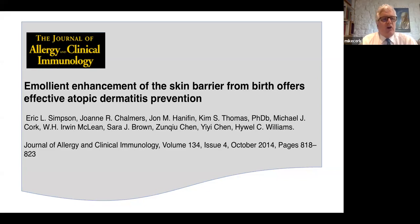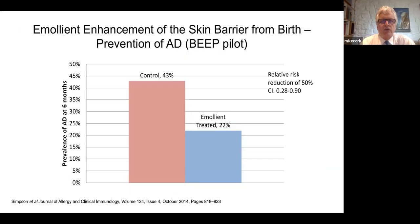This was the pilot trial of BEEP, led by Hal Williams, with publication led by Eric Simpson. This pilot trial had circa 100 babies and, as with other pilot trials, small pilot trials using emollient intervention showed a significant reduction in AD in babies treated with emollients from birth. All of the other pilot trials showed a similar reduction — about a 50% reduction in AD in babies treated with emollients from birth. But this was only a pilot trial.